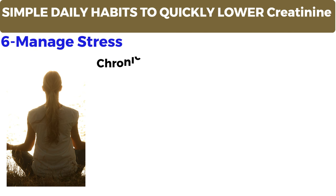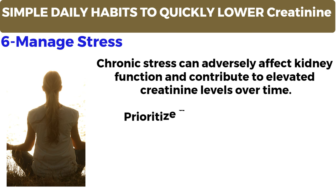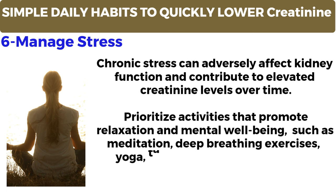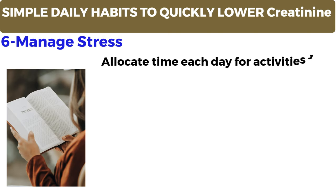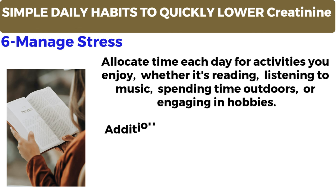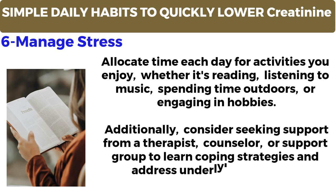Number 6: Manage stress. Chronic stress can adversely affect kidney function and contribute to elevated creatinine levels over time. Prioritize activities that promote relaxation and mental well-being, such as meditation, deep breathing exercises, yoga, tai chi, or progressive muscle relaxation. Allocate time each day for activities you enjoy, whether it's reading, listening to music, spending time outdoors, or engaging in hobbies. Additionally, consider seeking support from a therapist, counselor, or support group to learn coping strategies and address underlying stressors.